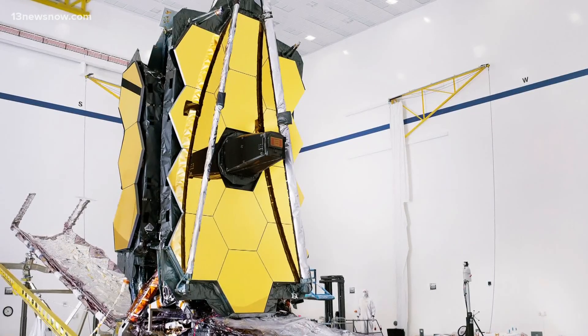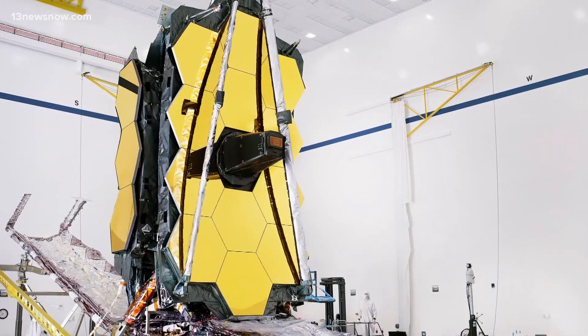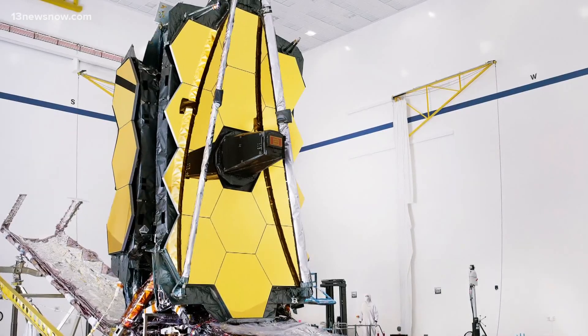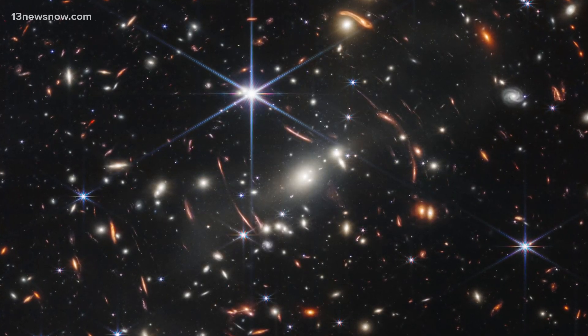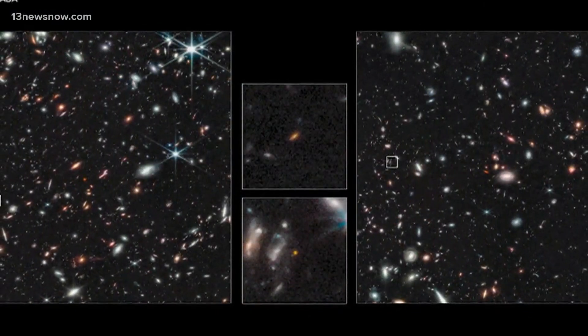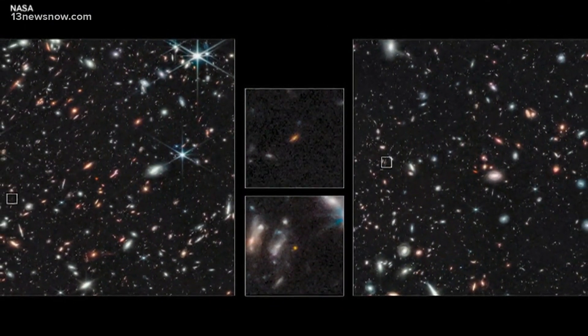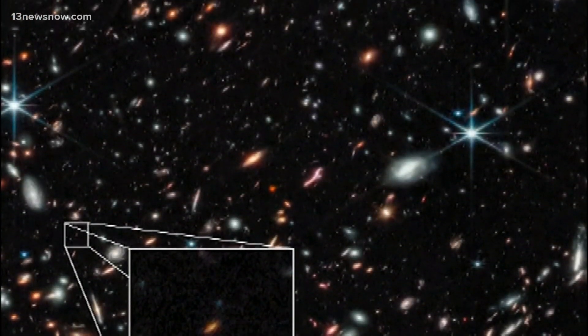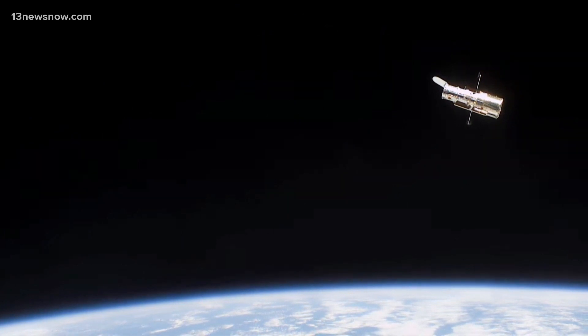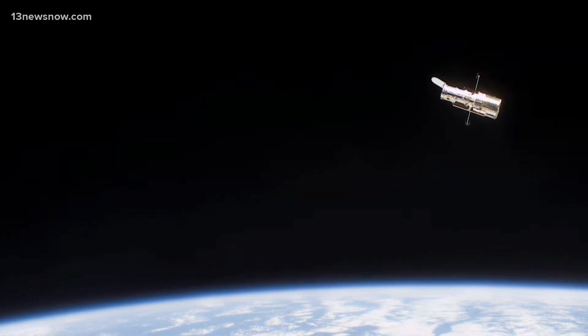Here we are nearly 30 years later, with Hubble's service paving the way for an even greater vision. This year, NASA debuted images from the brand new James Webb Telescope, giving us the deepest views of the universe yet — galaxies from 13 billion years ago. We have Hubble to thank for the dawn of a new era in space. For 13 News Now, I'm Philip Townsend.